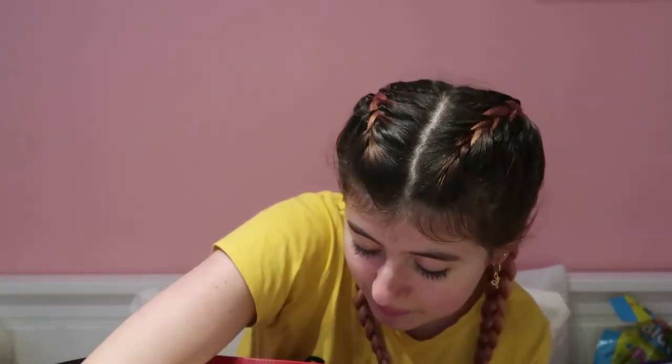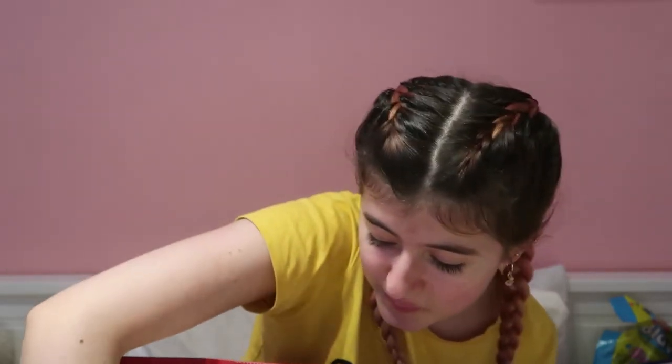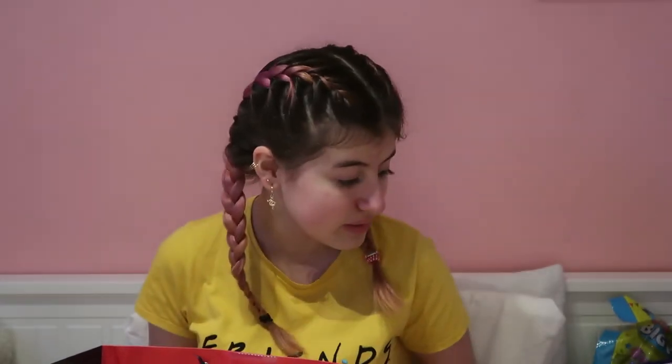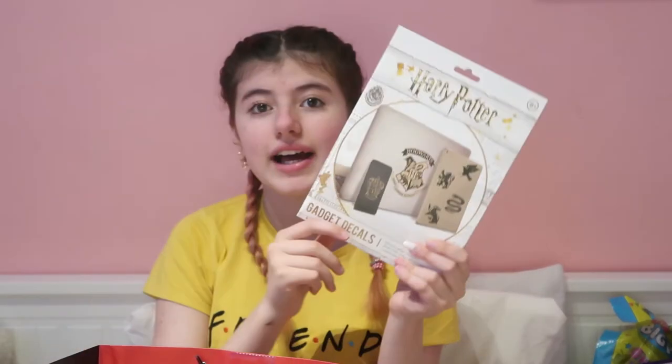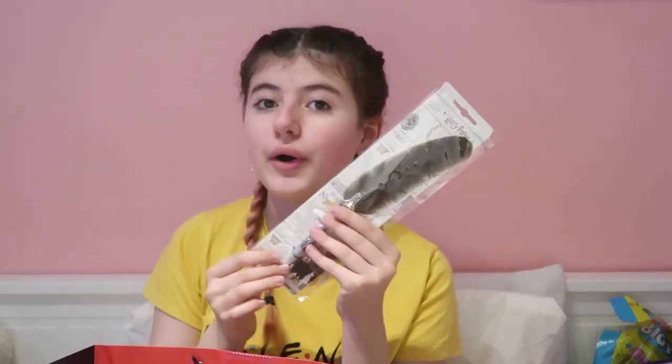I also got a gingerbread bath bomb, which is amazing and so cute. I keep saying 'cute' but everything is adorable! I got a necklace with a letter D on it — I used to look in shops and they never had a D. Now I also have a candle with a letter D and a pen with a letter D. I'm building my collection! I got some lip glosses in different shades, Harry Potter stickers for my phone, and a Harry Potter pen.